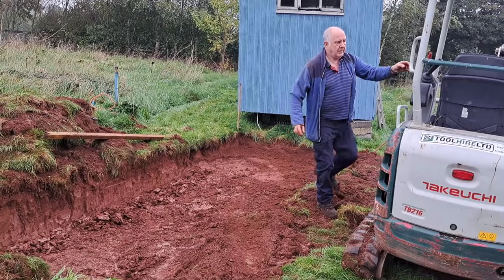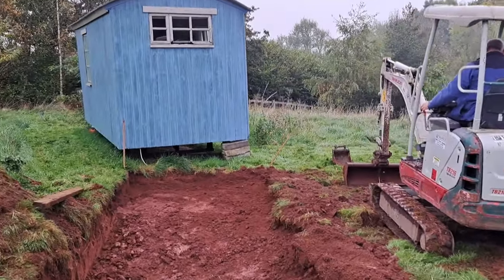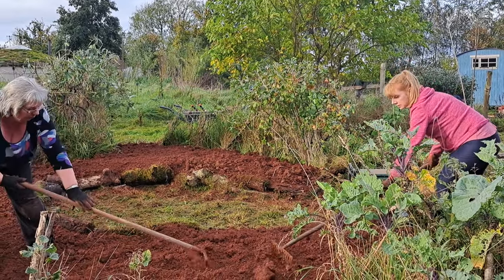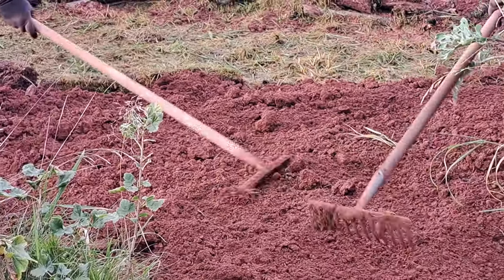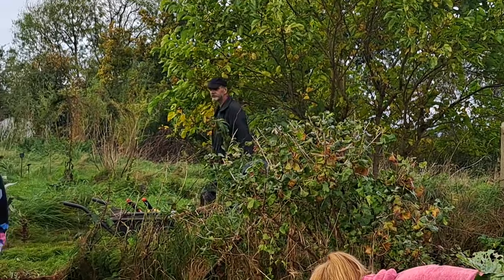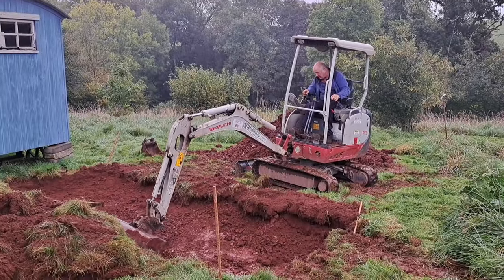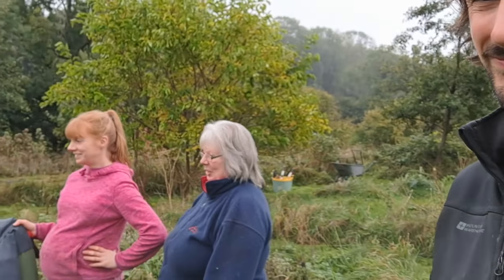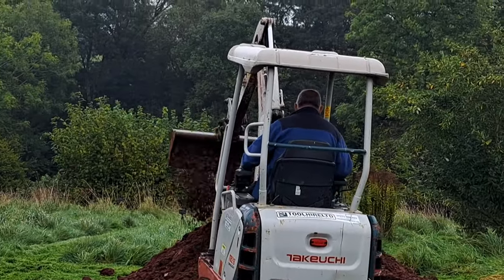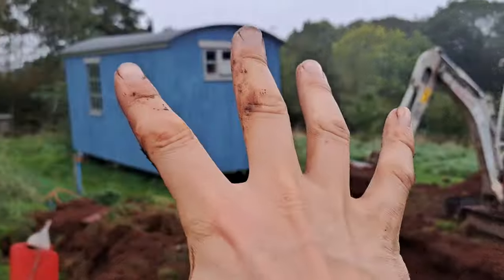Oh my goodness, that's looking good — looking deep as well. Like the asparagus bed, that is a thing of beauty, just in a very different way. It looks like we're digging a grave for the shepherd's hut, doesn't it — we're just going to sort of drag it into the hole.